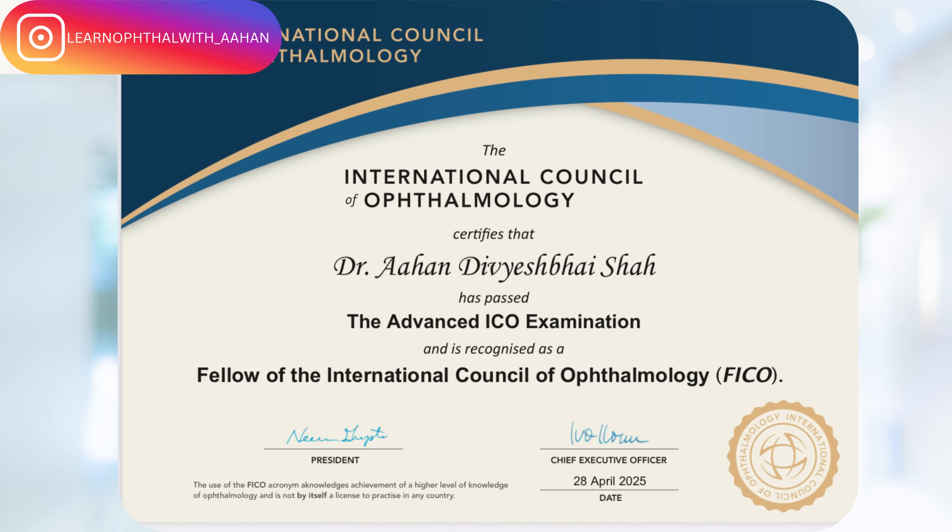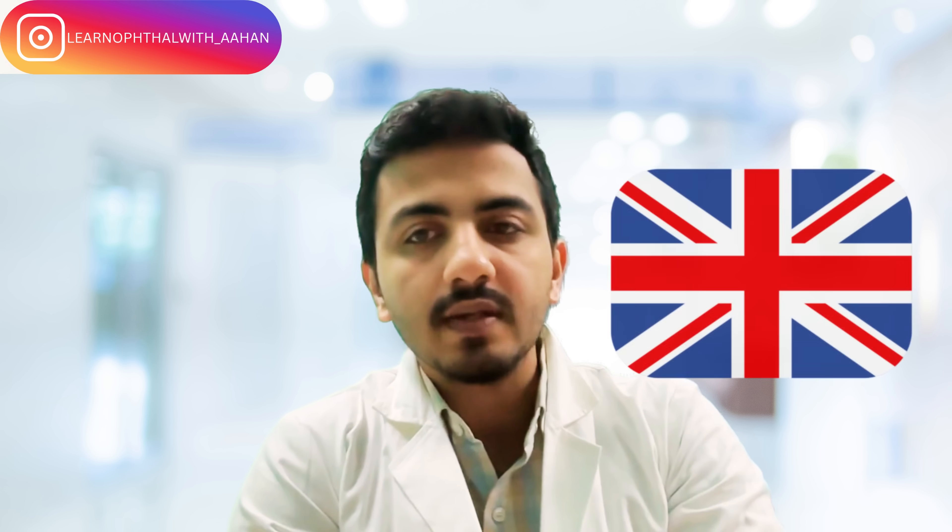Hello everyone, I'm Dr. Rahan Shah. I've cleared all of my steps of FICO during my residency and three steps out of the four steps of FRCO exam during my residency.